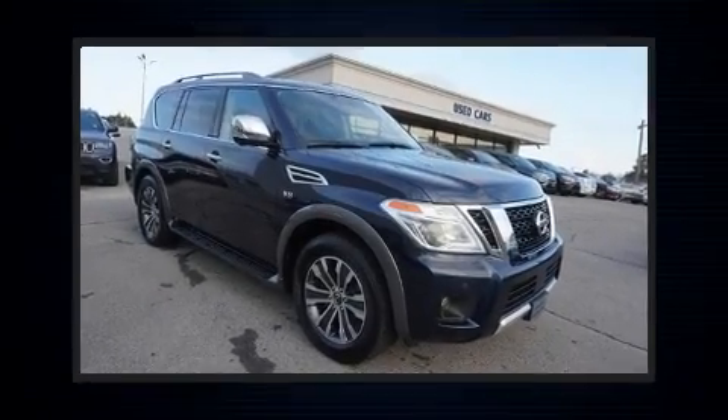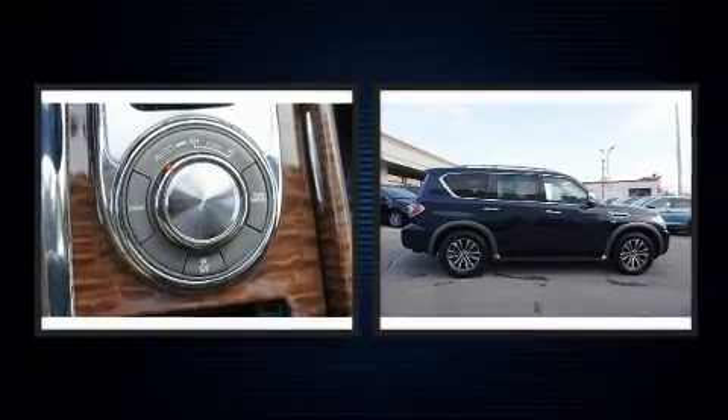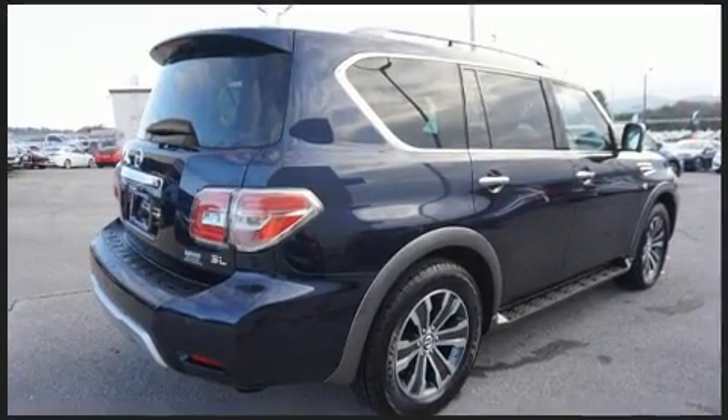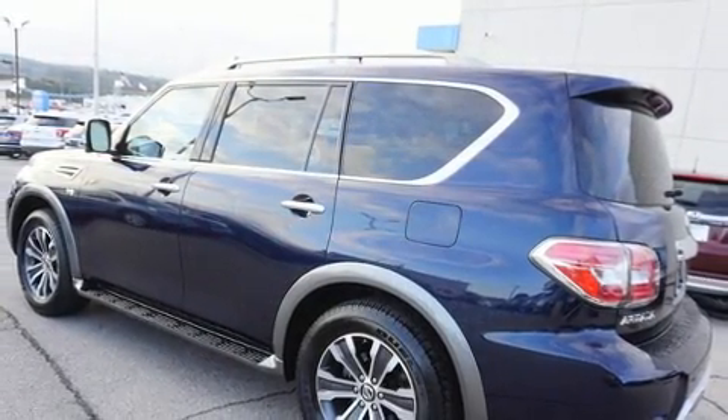Get excited about the 2018 Nissan Armada. Smooth gear shifts are achieved thanks to the powerful eight-cylinder engine, and all-wheel drive keeps this model firmly attached to the road surface. Well-tuned suspension and stability control deliver a spirited yet composed ride and drive.